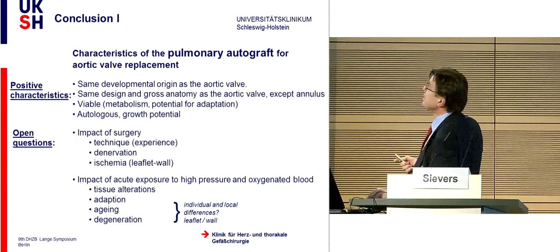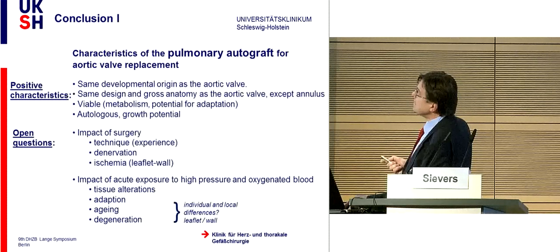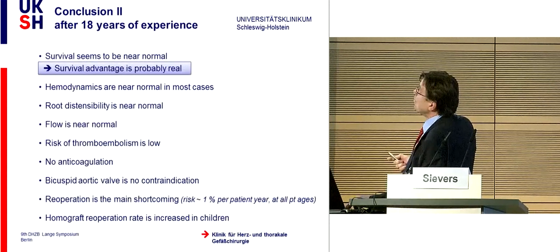In conclusion: characteristics of the pulmonary autograft as an aortic valve replacement—positive aspects include same developmental origin, same design and gross anatomy as the aortic valve except the annulus, viable, autologous, with growth potential. Open questions remain: the impact of surgical technique, experience, denervation, ischemia, difference in leaflet and wall, acute exposure to high pressure and oxygenated blood, tissue adaptation, aging, and degeneration. After 18 years of experience, survival seems near-normal with more and more evidence that the survival advantage is real. Hemodynamics are near normal, the root is sensible and normal, flow is near normal, risk of thromboembolism is low, no anticoagulation required, bicuspid valve is no contraindication. Re-operation is the main shortcoming, around 1% per patient-year at all ages.